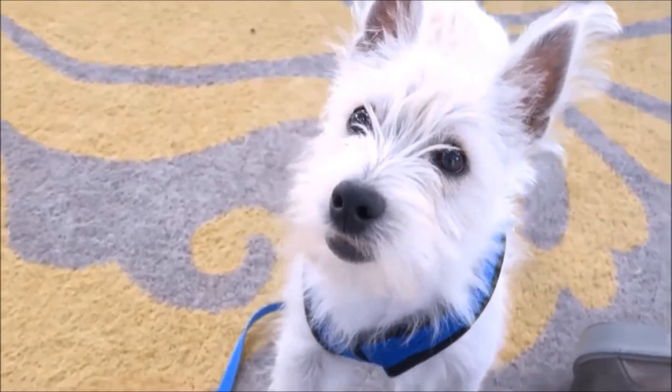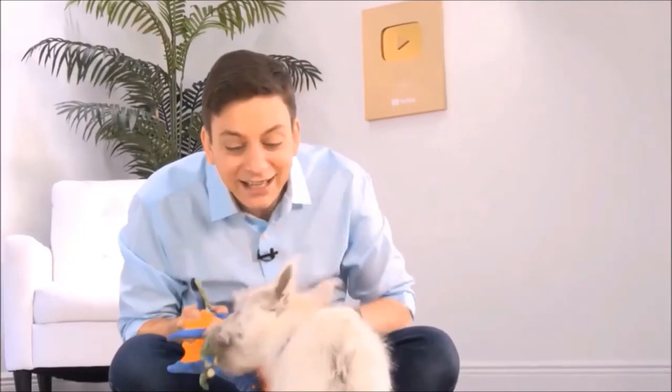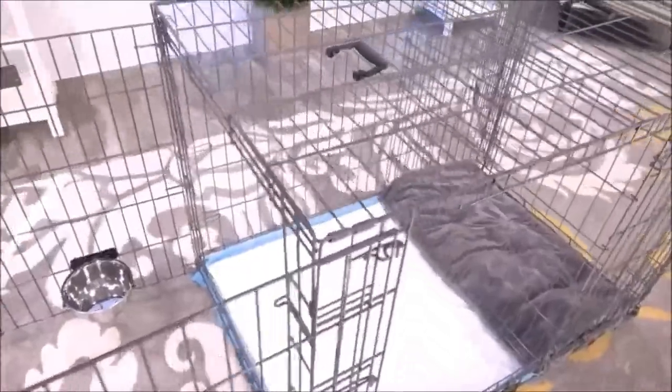If you have a puppy, there's no doubt that potty training is way at the top of your list. Modern Puppies has come up with a really innovative way to help out with the potty training process. This is exactly what you need, Argyle. This is the Potty Training Puppy Apartment, and it's literally a crate with two separate rooms.